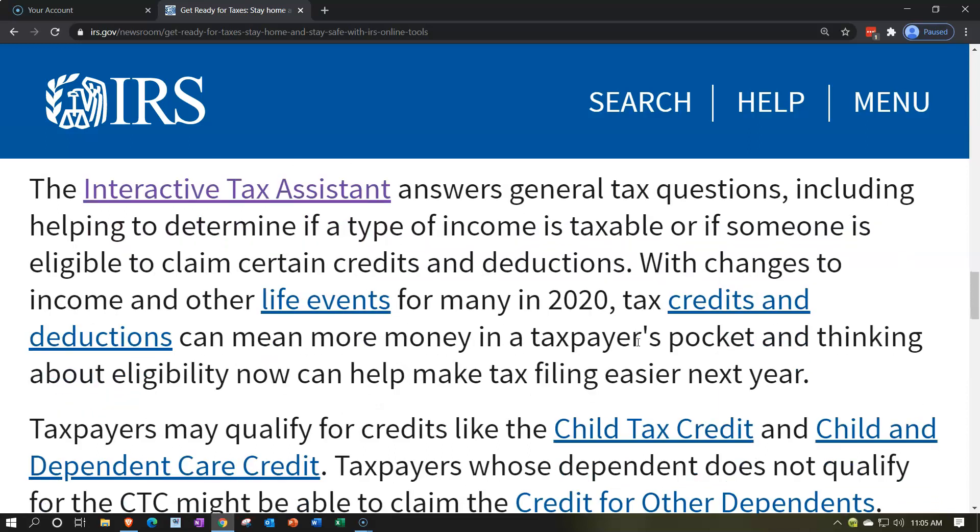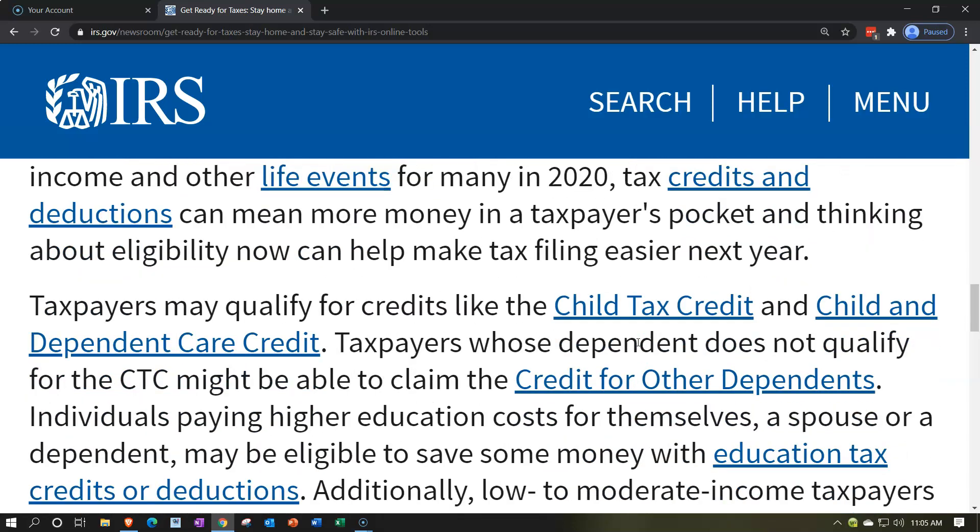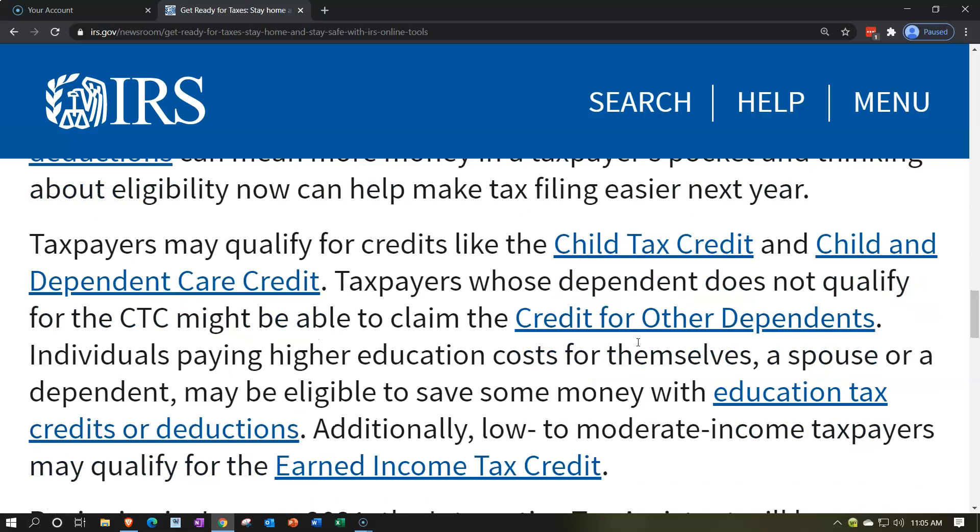With changes to income and other life events for many in 2020, tax credits and deductions can mean more money in taxpayers' pockets. Thinking about eligibility now can help make tax filing easier next year. Any planning should be done before filing the tax return, since once you file in 2021, you are very restricted in making changes that would affect your taxes. Adjustments need to be made in the tax year being covered — 2020.